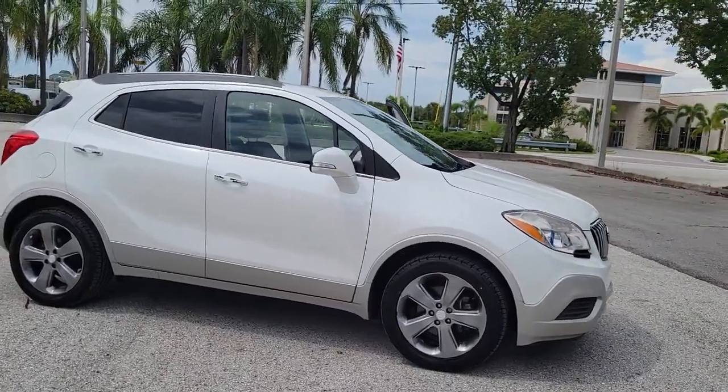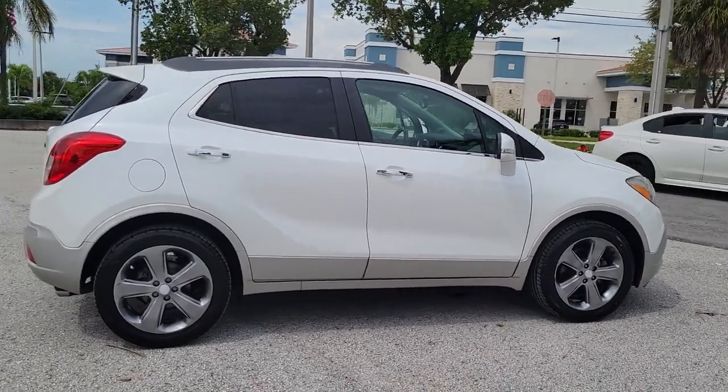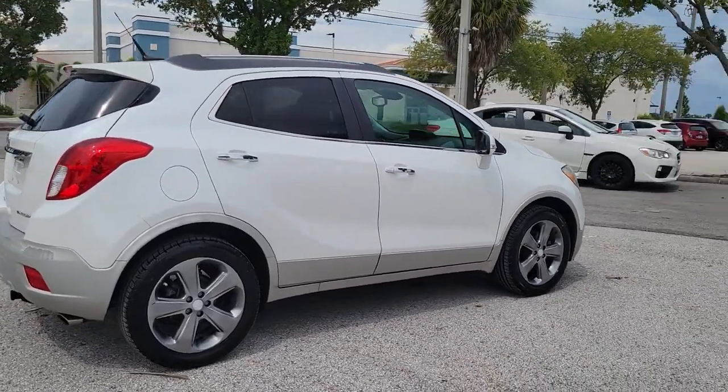Get a feel for the 2014 Buick Encore. With less than 80,000 miles on the odometer, this vehicle provides excellent value.